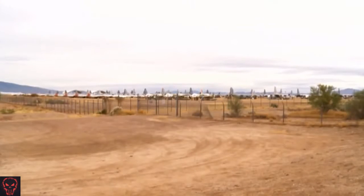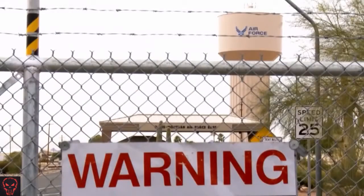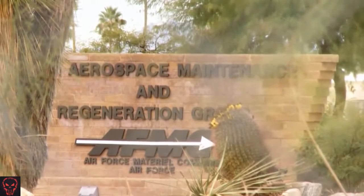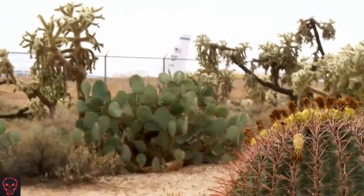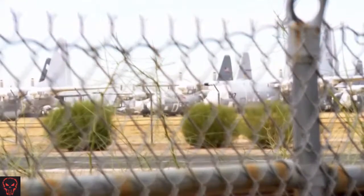Wherever you go in the world, anybody who is interested in aviation or airplanes at all, if you mention Tucson, their eyes light up — 'oh, that's where the boneyards are.' And the boneyards are here for a very good reason. It turns out the desert climate here in Tucson provides an ideal environment for long-term storage of these aircraft, with very little risk of corrosion or other damage from the elements.